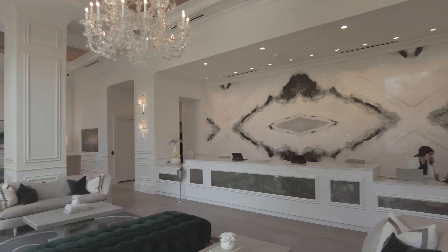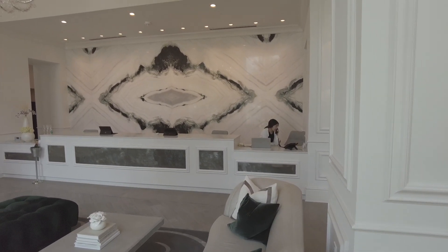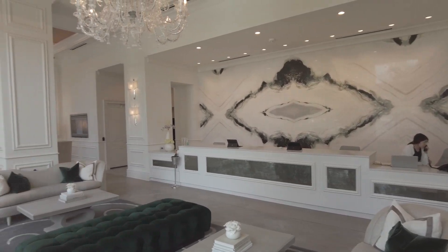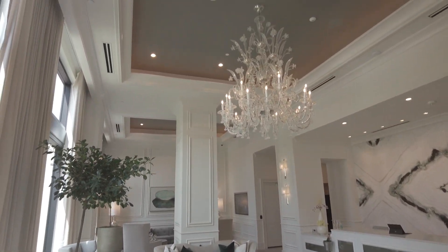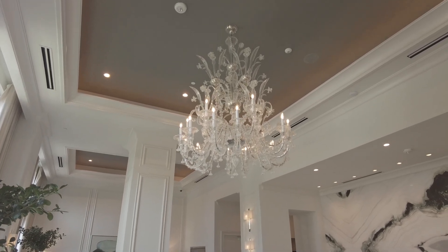This is the greeting area. There's a 24-7 concierge here waiting to take care of your needs. And then there's just lovely little touches — actually, this is a big touch. Look at this: this is a chandelier and it's gorgeous.